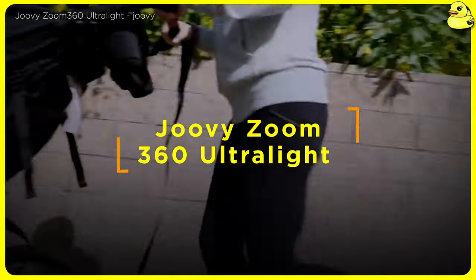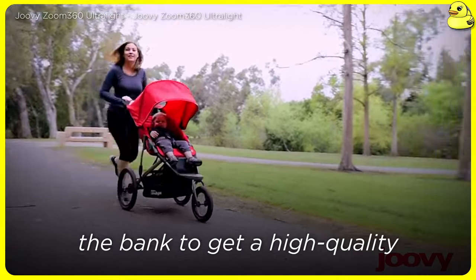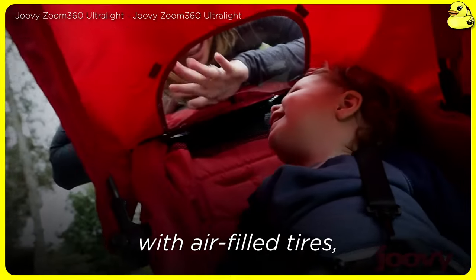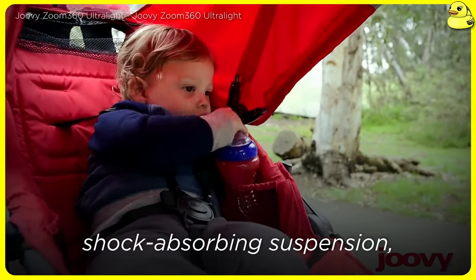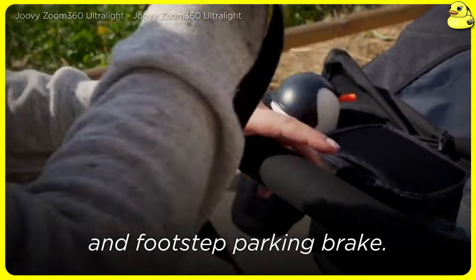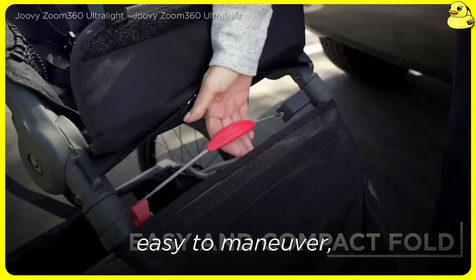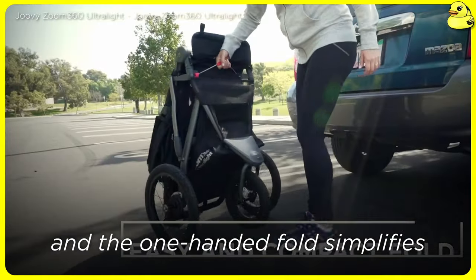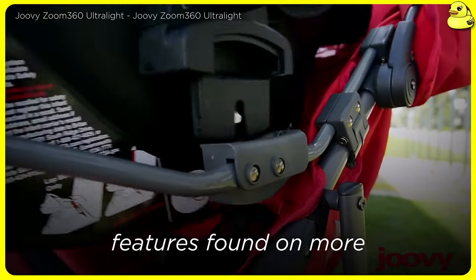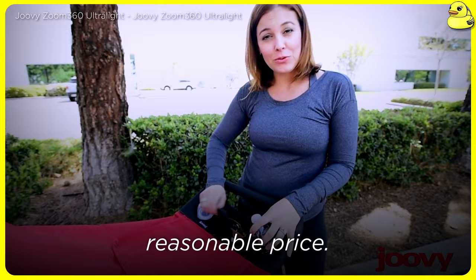Juvie Zoom 360 Ultralight — Juvie's Zoom 360 Ultralight proves that you don't have to break the bank to get a high-quality jogging stroller. This model delivers impressive jogging performance with air-filled tires, shock-absorbing suspension, an outstanding 75-pound weight capacity, adjustable plastic handle, and footstep parking brake. Its lightweight aluminum frame makes this large three-wheeler easy to maneuver, and the one-handed fold simplifies storage and transport. The Zoom 360 Ultralight may lack some of the premium features found on more expensive options, but it provides an exceptional jogging experience at a very reasonable price.